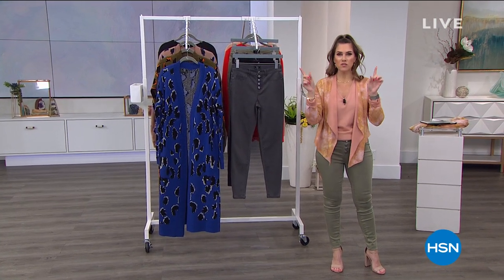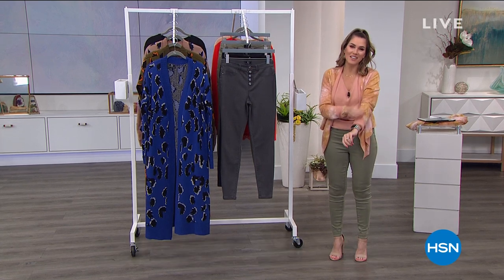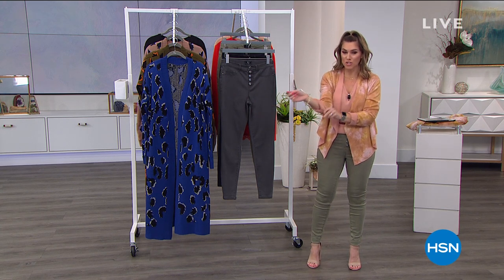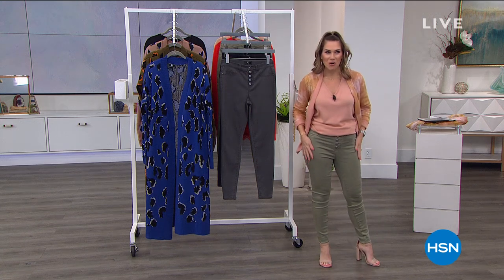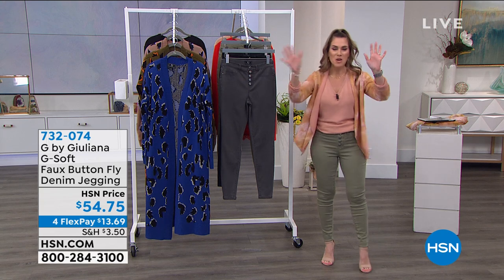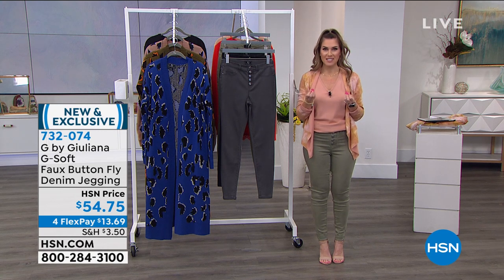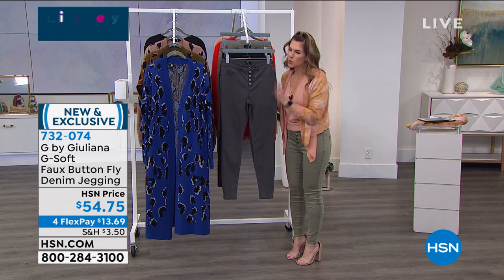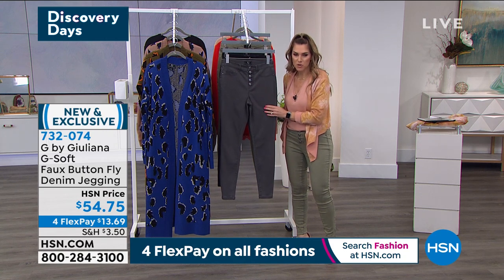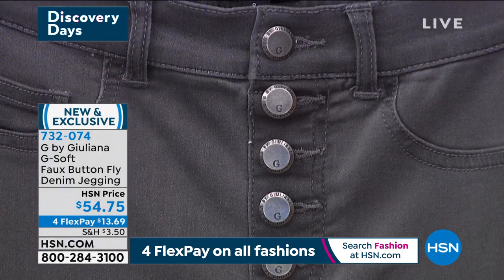Fashion should be fun, effortless, and easy. Our Today's Special, hopefully you guys are picking it up — this reversible cardigan from G by Juliana. Shall we talk about the jeans? Because I'm getting a lot of compliments in the building, and Annette just came out and one-upped me again. When we think of Juliana Rancic, she has really paved the way for every woman to feel fabulous in their jeans. This is called G-Soft, and this is literally the softest, butteriest, most gorgeous feel on the body with the top trend — this button fly. But these are a pull-on jegging, so you don't have to button all those buttons.